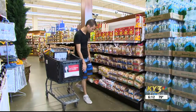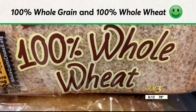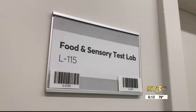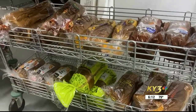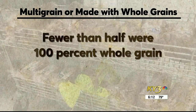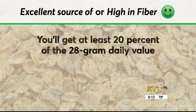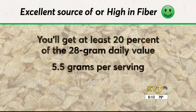In the bread aisle, count on labels like '100% whole grain' and '100% whole wheat.' Products with a 'multi-grain' or 'made with whole grains' claim can contain refined grains — Consumer Reports experts found fewer than half of the breads in a recent review labeled with these terms were 100% whole grain. 'Excellent source of' or 'high in fiber' guarantees at least 20% of the 28-gram daily value, or 5.5 grams per serving.